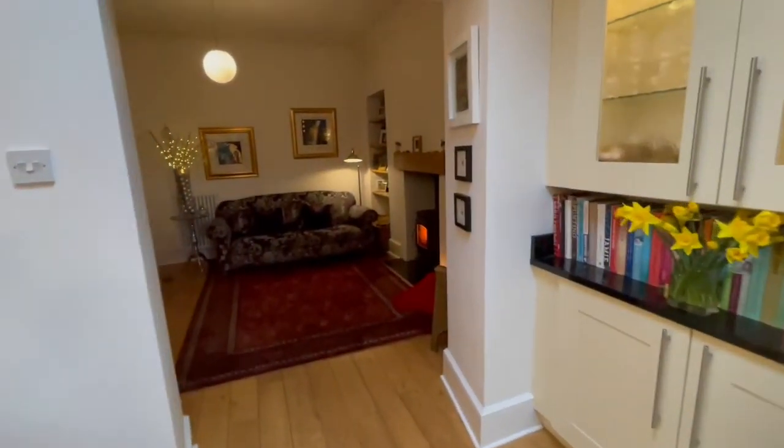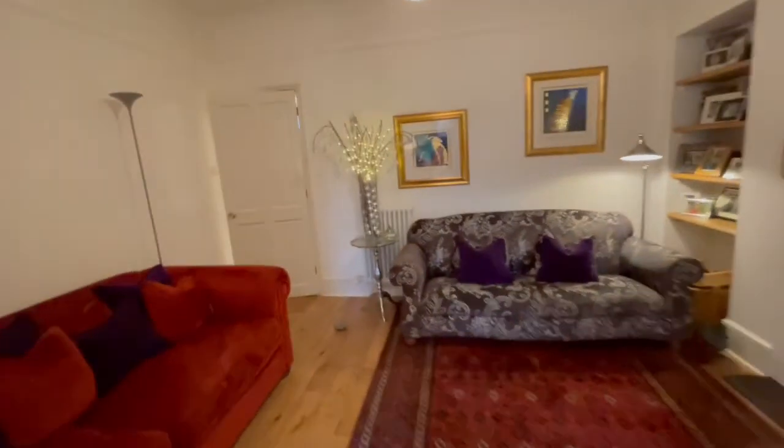This property is set over four floors. We've seen the cellar and this is the ground floor – I'm just going to take you up onto the first floor now.